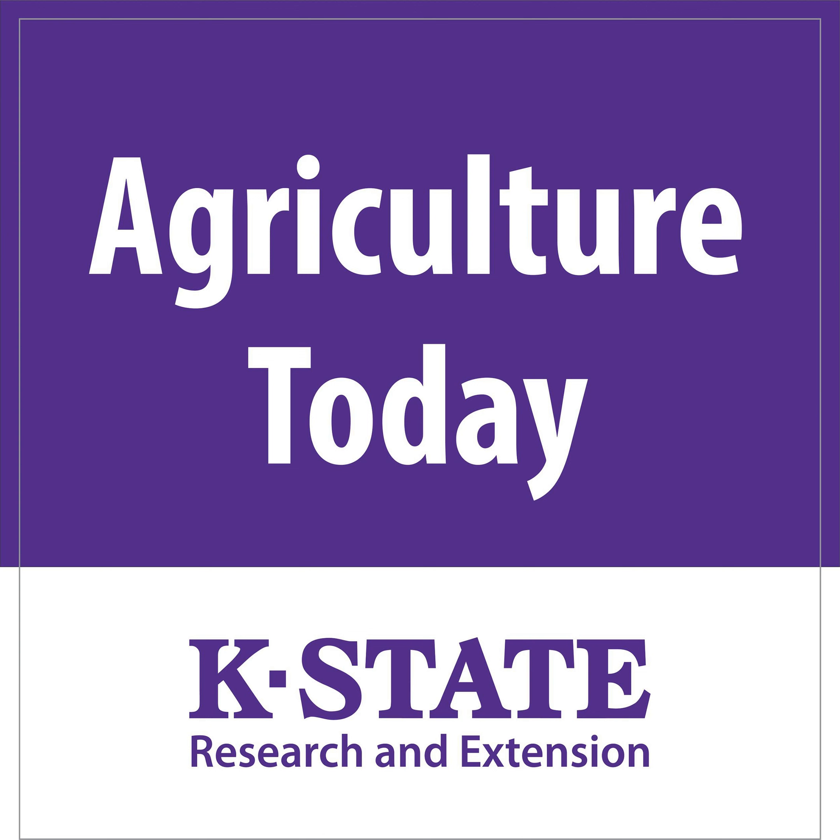Any final thoughts for producers about this farm storage facility loan program? One key thing we haven't brought up yet is that FSFL loans must be approved before you start any site preparation and/or construction. All loans are subject to an environmental evaluation. If you accept delivery of equipment or start any site prep or construction before the loan is approved, that may impede the environmental evaluation, which may adversely affect your loan eligibility. We recommend that anyone interested contact FSA early in the planning stages to ensure all environmental regulations are followed and to help with the application process.